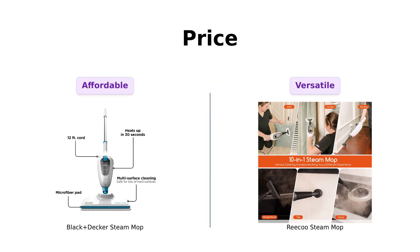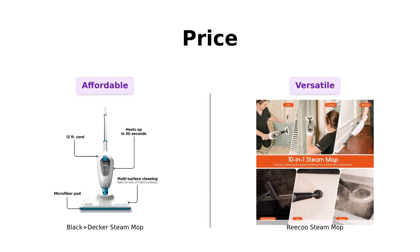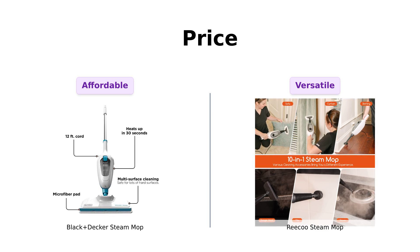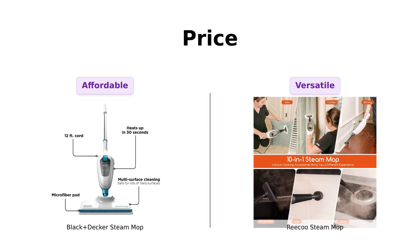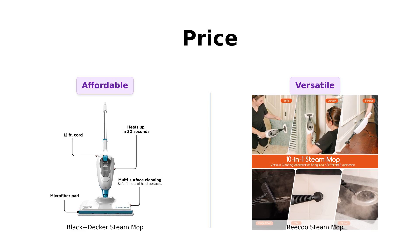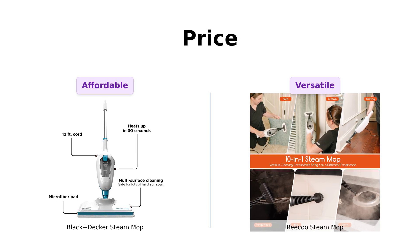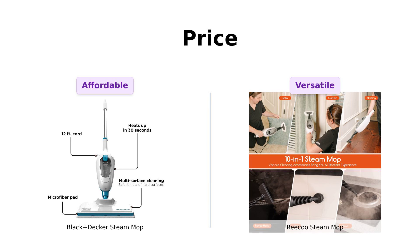First up, let's talk about the price. The Black & Decker is a steal at just $49, while the Riku is strutting in at $69. Reviewers of the Black & Decker rave about its value, especially those who appreciate its effectiveness for the price. However, some feel the Riku's higher price reflects its versatility, as it serves multiple cleaning purposes. So do you want to save some bucks, or are you feeling fancy?